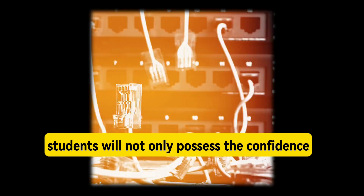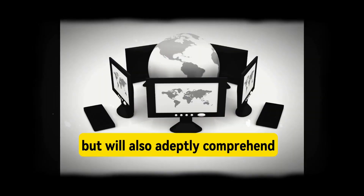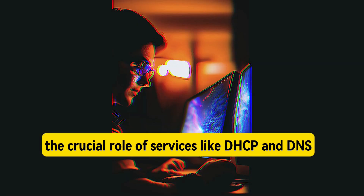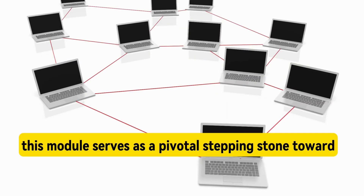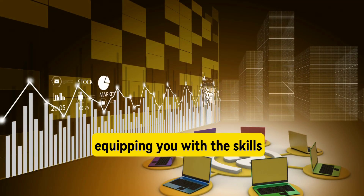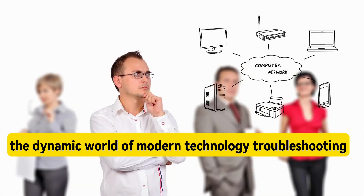Upon successful completion of this course, students will not only possess the confidence to tackle hardware-related tickets head-on, but will also adeptly comprehend the crucial role of services like DHCP and DNS in the broader IT landscape. This module serves as a pivotal stepping stone toward your mastery of IT support, equipping you with the skills and knowledge needed to excel in the dynamic world of modern technology troubleshooting.